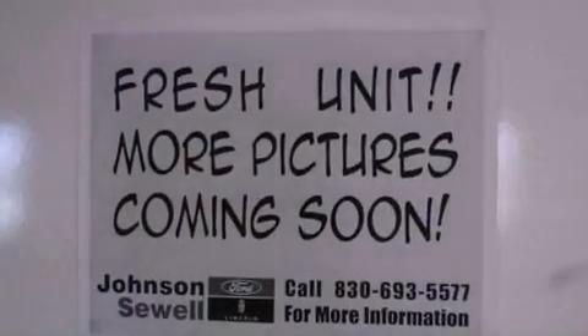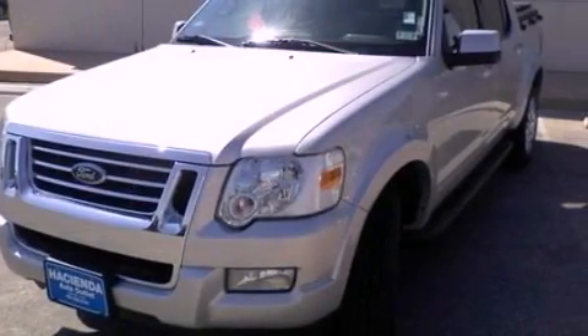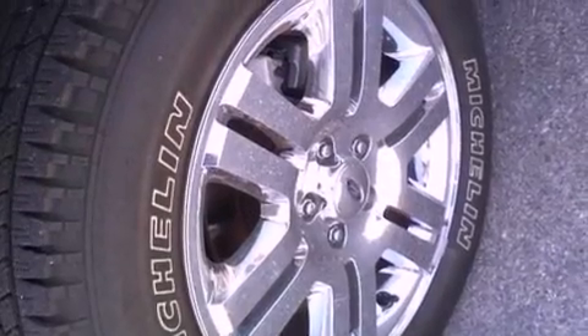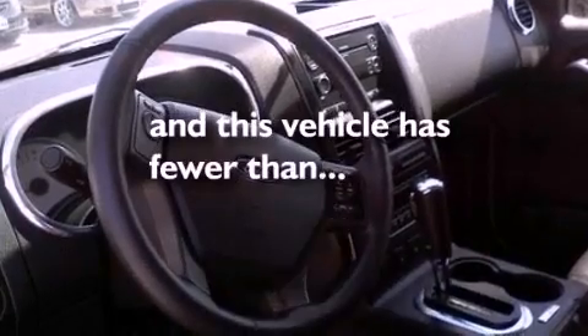Its top features and packages include heated front seats, cruise control, an auto-dimming rearview mirror, seven intelligently positioned speakers, leather seats, a double wishbone independent front suspension, big 18-inch wheels, a low-tire pressure indicator, parking distance sensors, and this vehicle has fewer than 8,000 miles on the odometer.